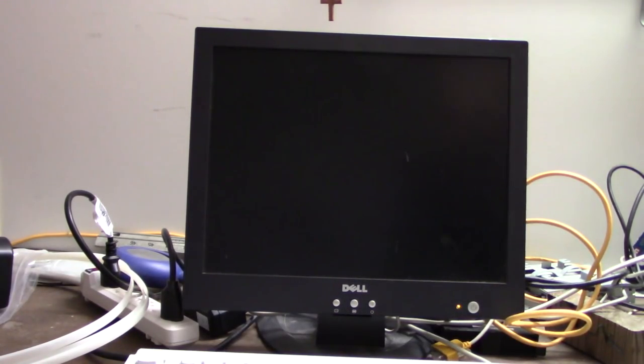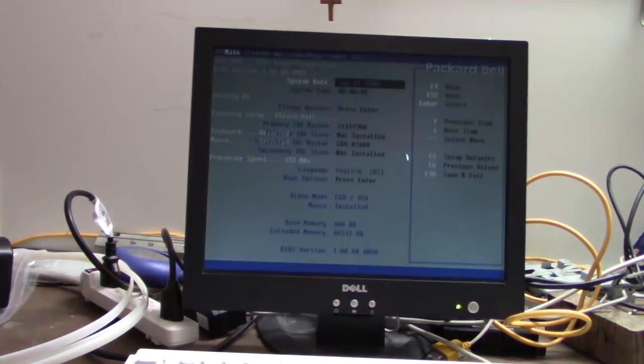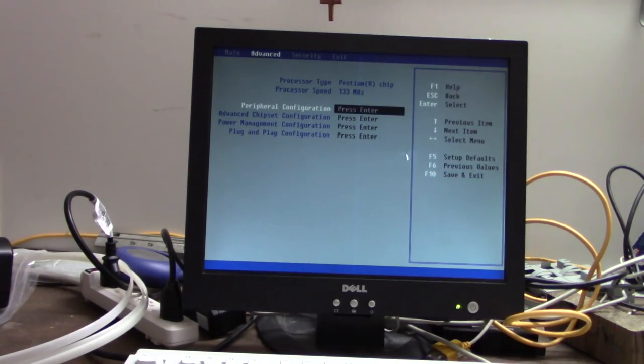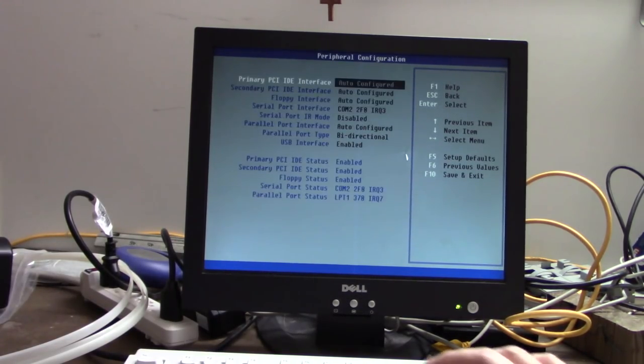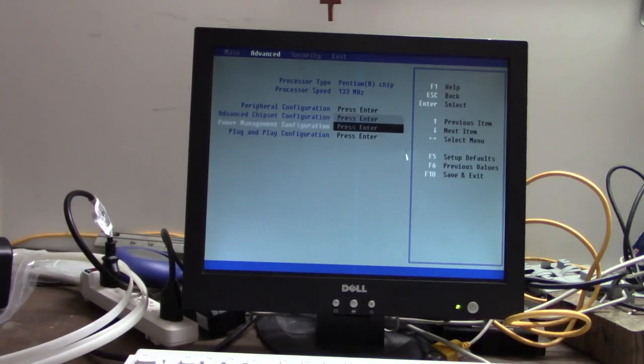It's January 1st, 1990, so I guess that means I'm only one month old. There's usually nothing too exciting to see in the BIOS. This does have an S3 Trio 64V+ video chip — an extremely common video card back in the day, but a really good card. I do have a fresh CMOS battery we can pop in here in a few minutes.